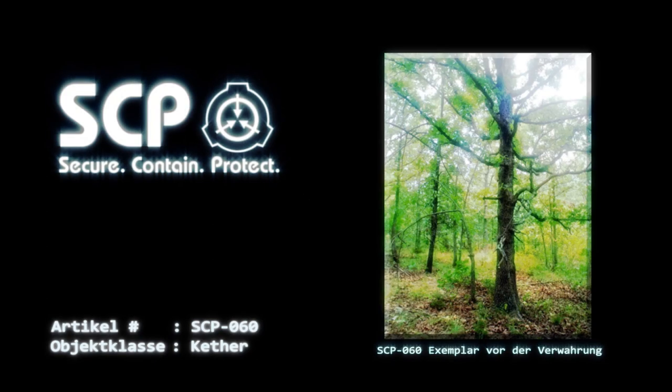Artikel Nummer SCP-060, Objektklasse Keter. Sonderverwahrungsverfahren: Der Hain von SCP-060 wird derzeit in einer Reihe von speziell gebauten Gewächshäusern am Außenstandort 66-060 verwahrt. Die Exemplare von SCP-060 sind regelmäßig zu beschneiden, um den Hain auf einer überschaubaren Größe zu halten. Personen, die sich in einer Reichweite von 5 Kilometern vom Außenstandort 66-060 befinden, ist das Rauchen untersagt.